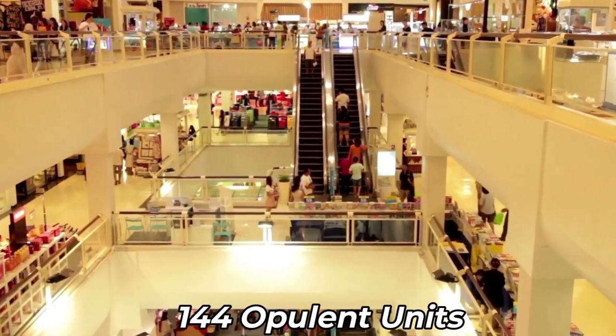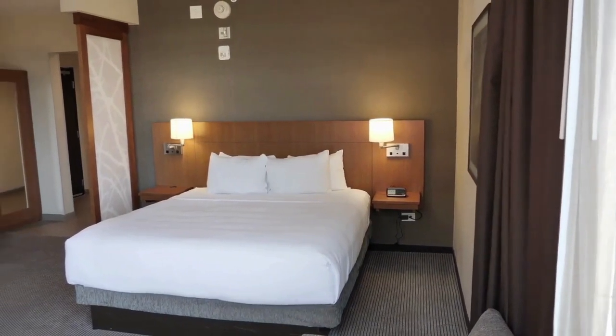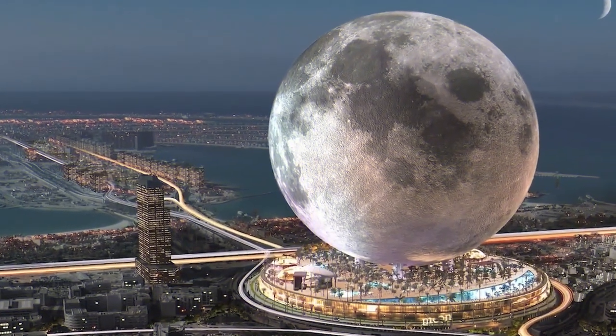144 opulent units will also be available for purchase as part of a private housing program at Moon. A lifelong Moon membership with special benefits is also included with each 2,000-square-foot property.